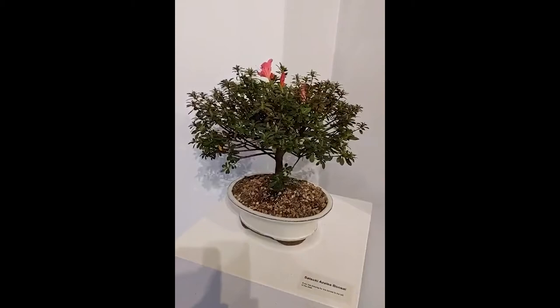Here's the Satsuki Azalea Bonsai that I picked up three days ago. I didn't realize the care it needs — the daily care, the daily watering. So rather than leave it with me and face certain death, I decided let's do a giveaway. We'll be giving this away at the end of the month. We'll have an announcement in the newsletter.